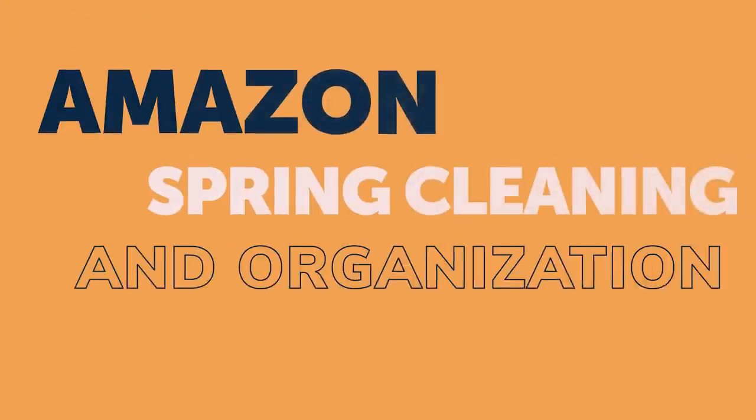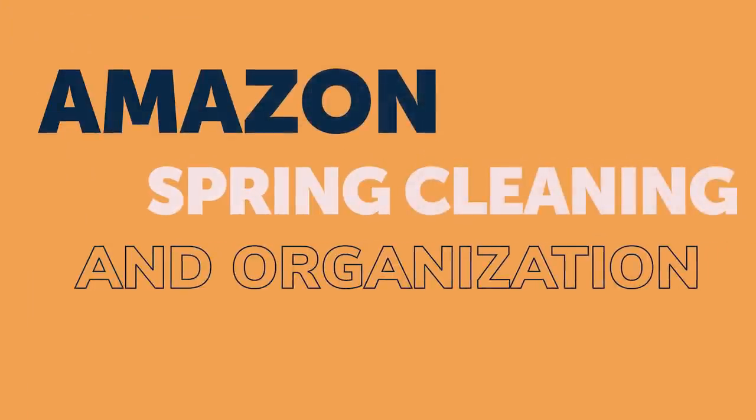Finally spring here in Salt Lake City, and after this eternal winter I'm so excited for this better weather. But that only means one thing around here — that's spring cleaning. Today I'm sharing with you my favorite Amazon home and kitchen organization and cleaning finds.